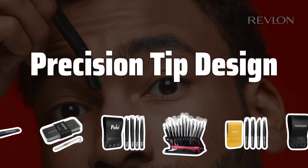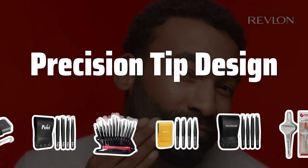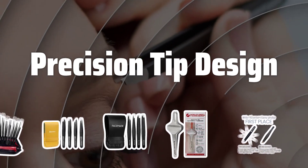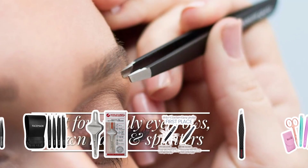Precision tip design. One of the most important factors to consider when choosing hair removal tweezers is the precision tip design. Look for tweezers with slanted or pointed tips that can grip even the shortest and finest hairs with ease. This design ensures a clean and efficient hair removal process, leaving your skin silky smooth.